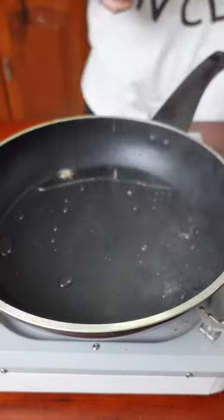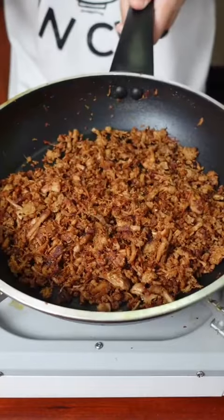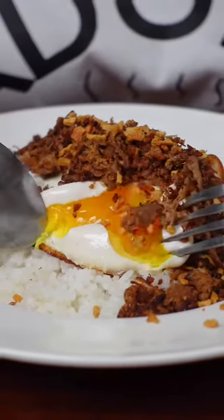For breakfast, your food's ready-to-eat adobo flakes, served with rice, and the only right way to eat eggs — crispy edges, sunny side up. Mmm, it's good in fairness.